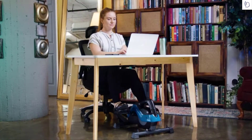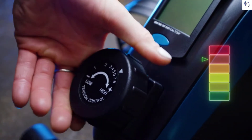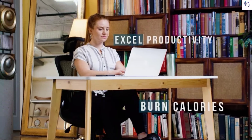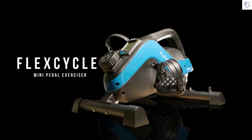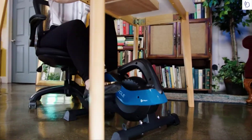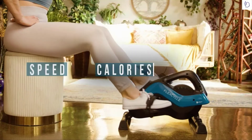Challenge yourself by increasing your resistance level so you can enhance your energy, burn calories, and excel in productivity and feel stronger. The Flex Cycle mini pedal exerciser comes with a tether strap to retain moving chairs. Designed with eight display options, you can track your calories, speed, distance, and more.